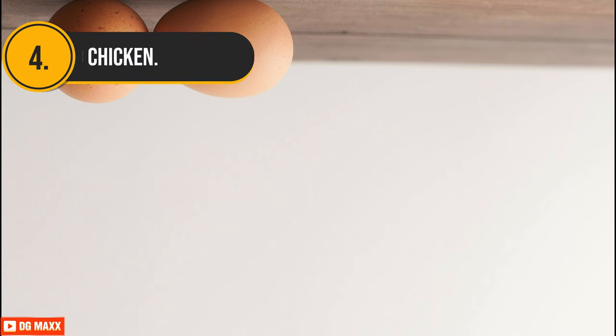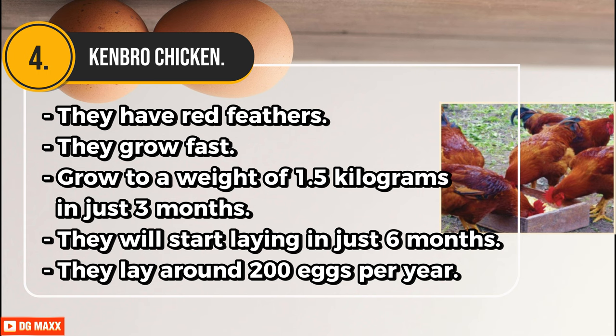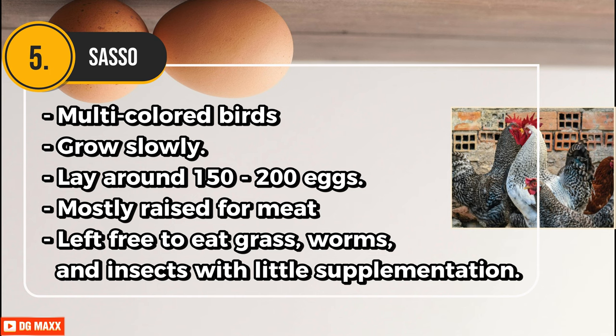Fourth, Kenbro chicken. They have red feathers and grow fast. If kept for meat, they can grow to a weight of 1.5 kilograms in just three months. If kept for eggs, they will start laying in just six months and lay around 200 eggs per year. Fifth, Sinkiem Sasso. These are multicolored birds which grow slowly and will lay around 150 to 200 eggs with good management.